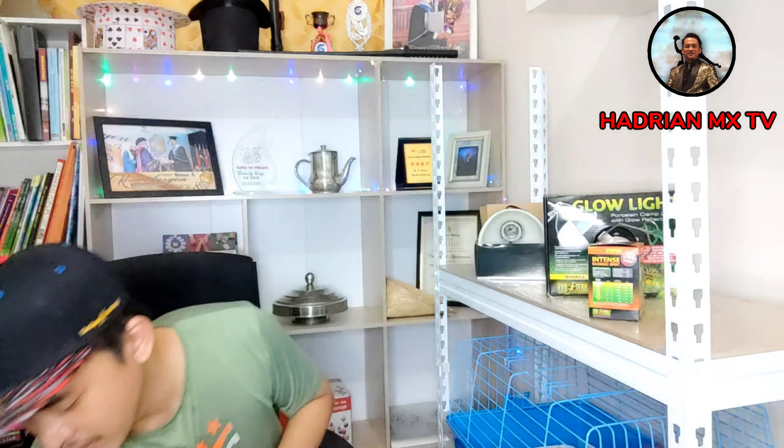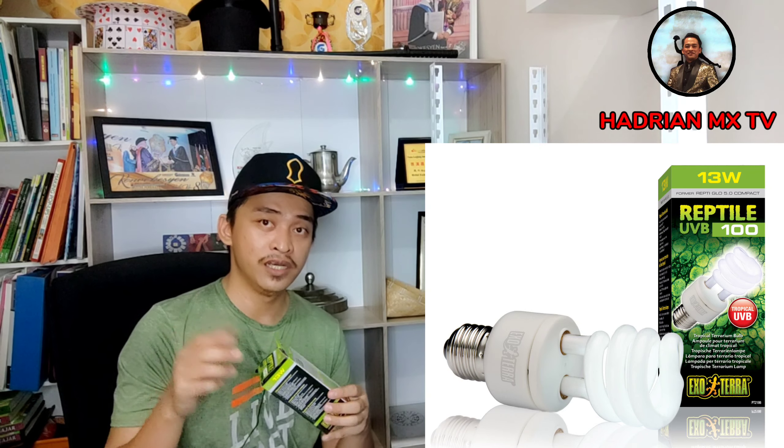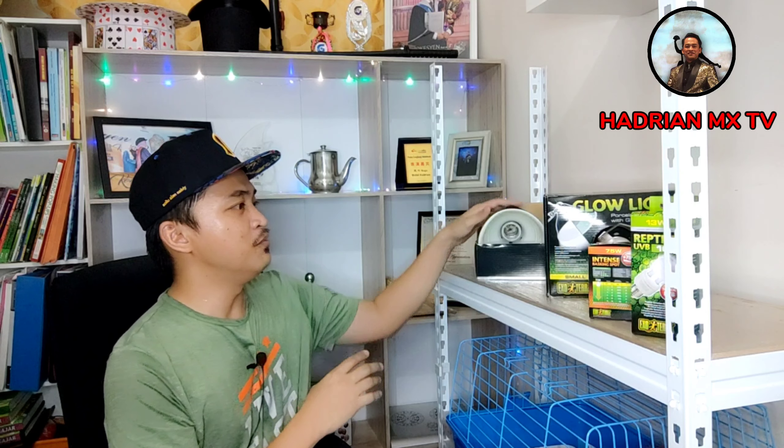Combined with one more lamp - this is the Reptile UVB 100 13 watt. The store assistant at Pets National told me this is sufficient for my Sulcata's enclosure. You can see - Tropical UVB, 13 watt. Two lamps are needed so that it provides vitamins and all the requirements needed by the Sulcata. Because being a land tortoise - not a water turtle - it likes hot and dry areas, so these lamps help it get its sunlight requirements.